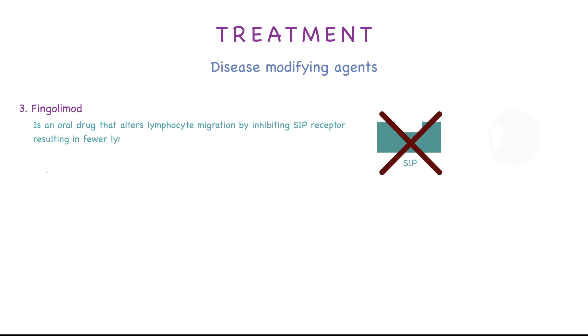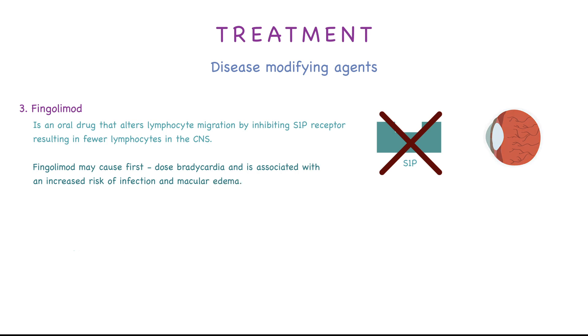Third, we have fingolimod, which is an oral drug that alters lymphocyte migration by inhibiting the S1P receptor, resulting in fewer lymphocytes in the CNS. Fingolimod may cause first-dose bradycardia and is associated with increased risk of infection and macular edema.